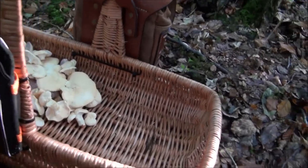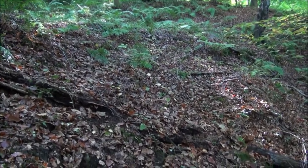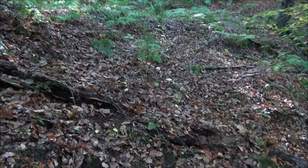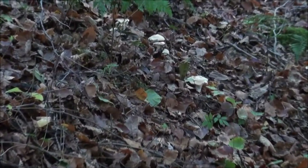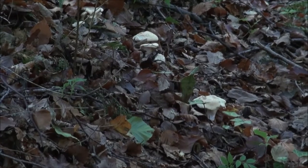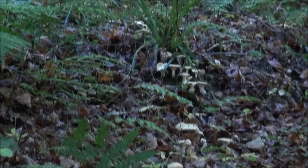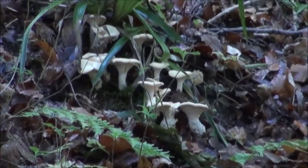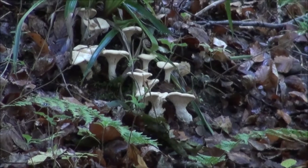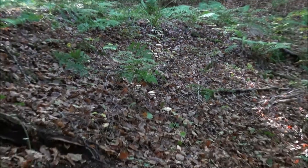While I'm here I've just noticed up the bank there's a hell of a lot more hedgehog fungus, and these ones are bigger. I'll zoom in from here — hopefully you can see them. They're almost in a perfect line from where I am. Right in the middle of the screen there — look at those absolute belters up there! So when I harvest those, that'll make the basket look a bit more healthy.